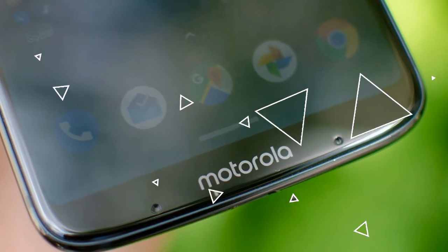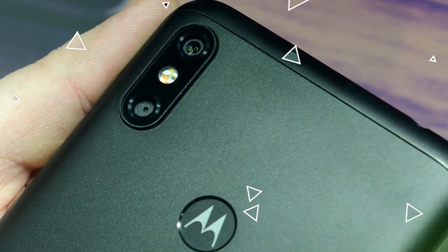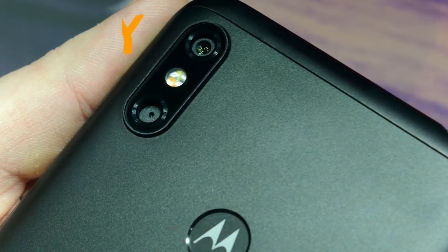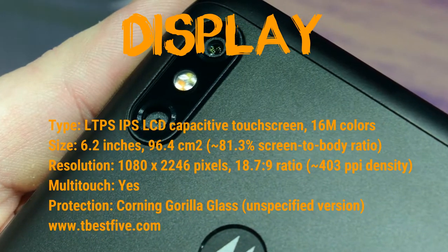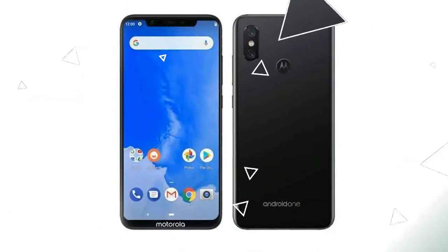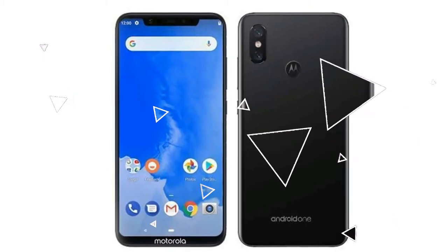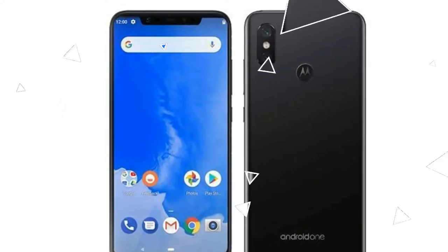The display is an IPS LCD capacitive touchscreen with 16 million colors. The size of the display is 6.2 inches, 96.4 cm squared, with an 81.3% screen-to-body ratio. The resolution is 1080 by 2246 pixels at 403 PPI density. It supports multi-touch and has Gorilla Glass protection, though the exact version is unknown.